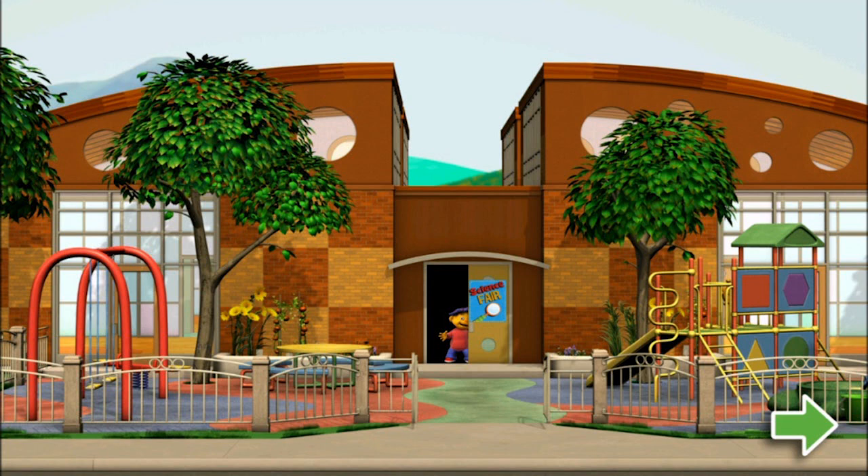Well, guys, how are you today? We are checking out Sid's Science Fair by PBS Kids. Okay, let's continue playing.